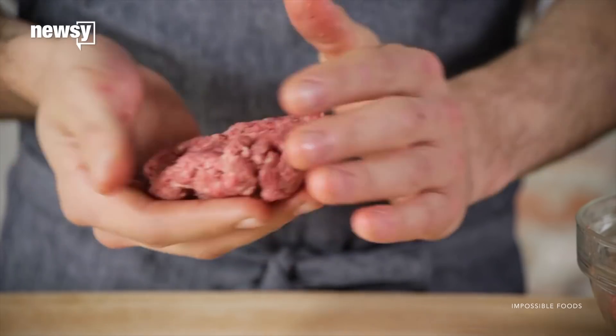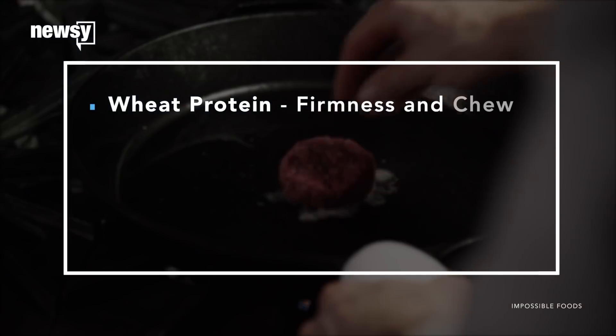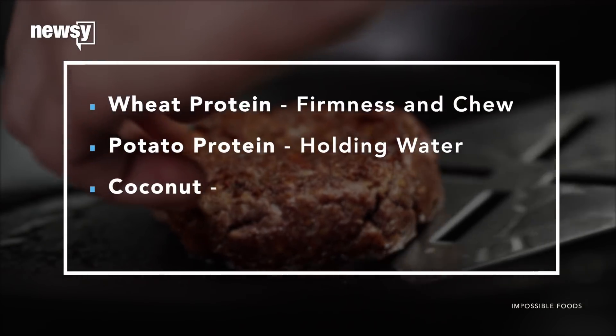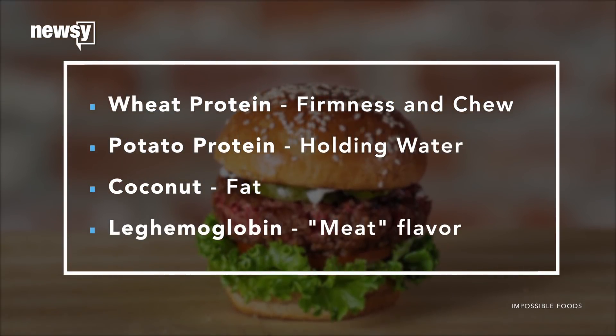Take, for instance, an Impossible Burger patty. Wired reports the contents include wheat protein for firmness and chew, potato protein so it holds water, coconut with the flavor sucked out for fat, and legamoglobin for the meat flavor.